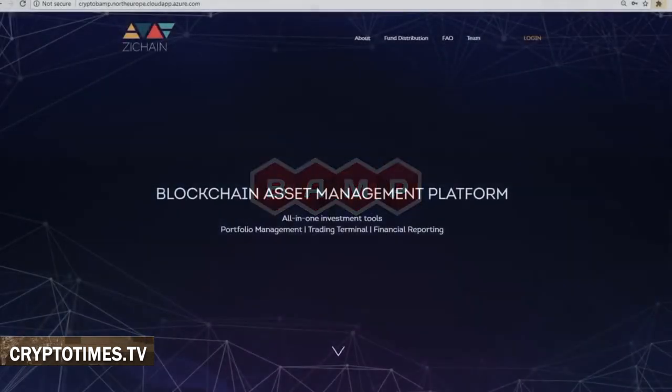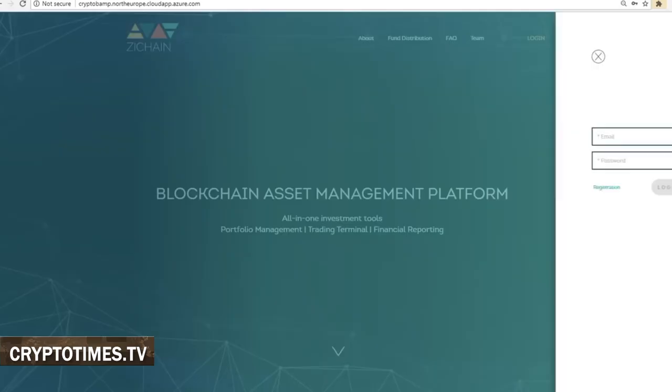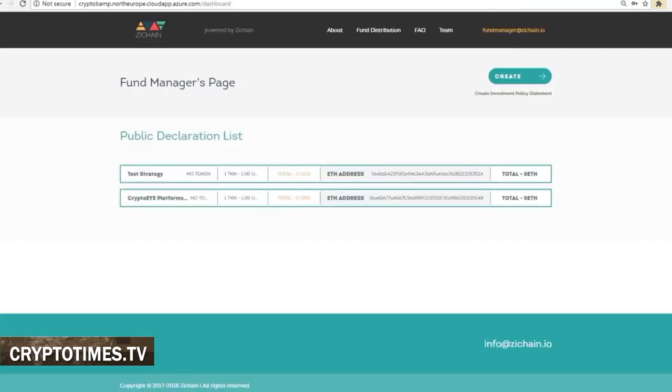And the final part of the suite is ZChain, a crypto-fiat broker that is naturally used for exchanging your fiat for crypto. In its first version, it will support the exchange of euro for Bitcoin, Ethereum, and Litecoin. And by the end of this year, the number of fiat pairs is expected to increase.